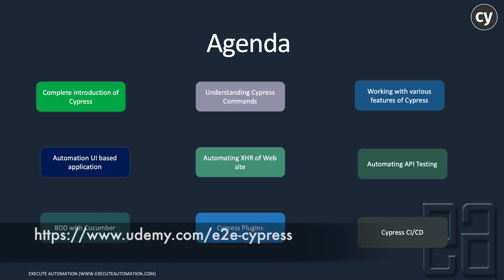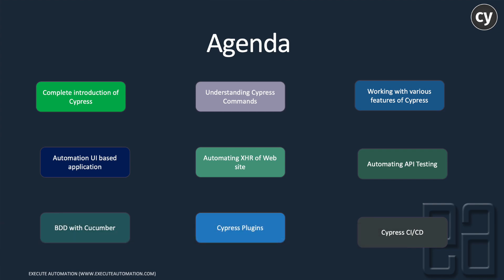In this course I'm going to cover a lot of different topics: complete introduction of Cypress, understanding Cypress commands, working with various features of Cypress, automating UI-based applications, automating XHR of websites, automating API testing, BDD with Cucumber, Cypress plugins, and Cypress CI/CD integrations. These are some of the most important topics for any automation tool available in the market, and we are going to discuss all of them in this course.